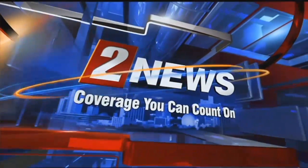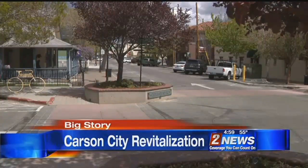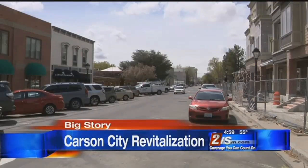This is Channel 2 News, coverage you can count on. It's designed to try and create a more pedestrian-friendly urban core vibrancy. You heard the mayor there — some big changes coming to Carson City. What these improvements will mean for the state capitol in our Channel 2 News Big Story at 5 o'clock.